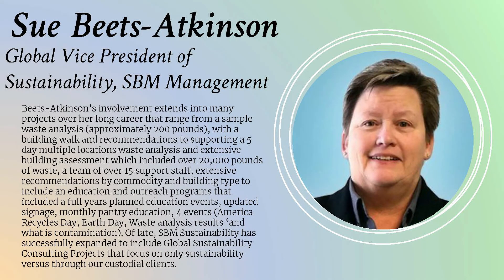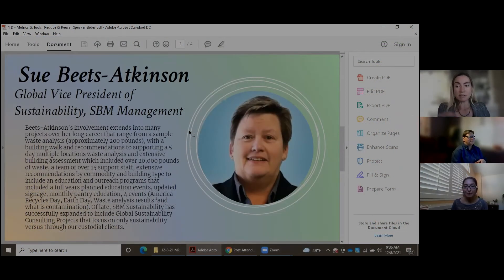Our esteemed panelists include Sue Beats Atkinson and Dr. Nadare Afsharmanesh. Sue is Global Vice President of Sustainability at SBM Management, a Senior Director of Sustainability for SBM Site Services, with over 25 years of solid waste management and recycling experience. She was a key player in founding solid waste management programs for a large computer manufacturer, yielding 91.2% diversion nationally back in 2005. Sue and I were also on the founding board of directors for the U.S. Zero Waste Business Council.